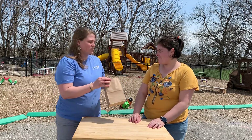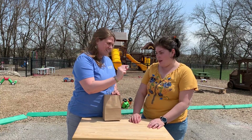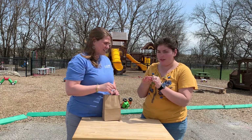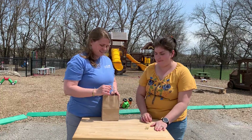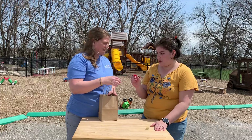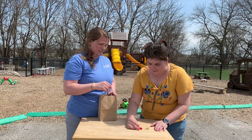Okay, so let's see what's in our mystery bag. We have a ball. Can you touch the ball? Can you put the ball on the table? Thank you. We have a block. Can you put the block on the table? Thank you.